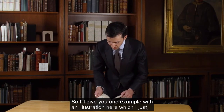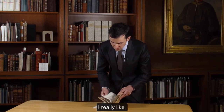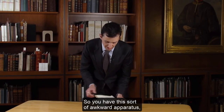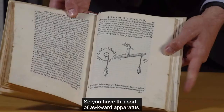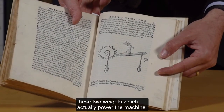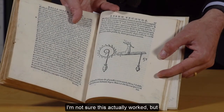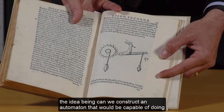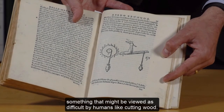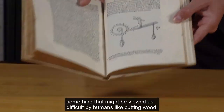I would argue that prehistory really starts here with this book, in the reception of classical mechanics and the effort by Renaissance scientists to build machines — like robots might do today. One example with an illustration I really like: it's an image of a machine that cuts wood automatically. You have this sort of apparatus — a gear with sharp teeth and two weights which actually power the machine. The idea being: can we construct an automaton capable of doing something viewed as difficult by humans — cutting wood?